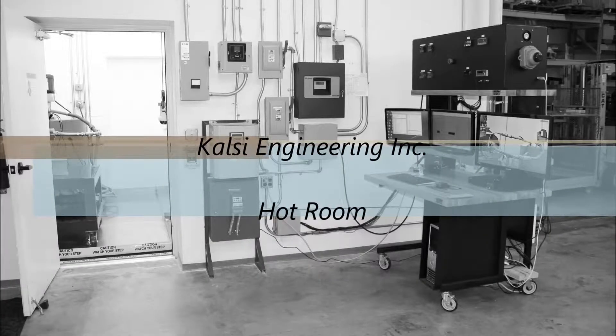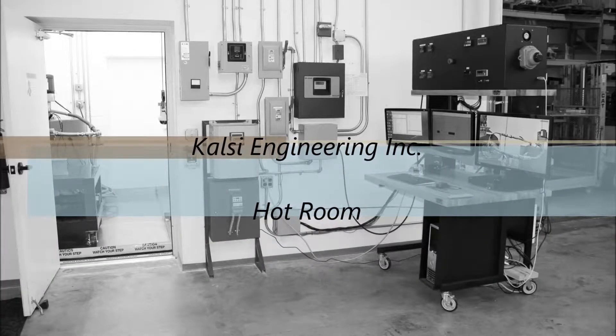Welcome to Calci Engineering Seal Test Lab. The lab includes 8 seal test fixtures, 6 of which are rotary.